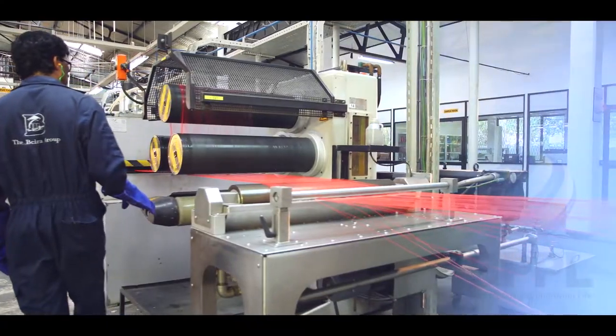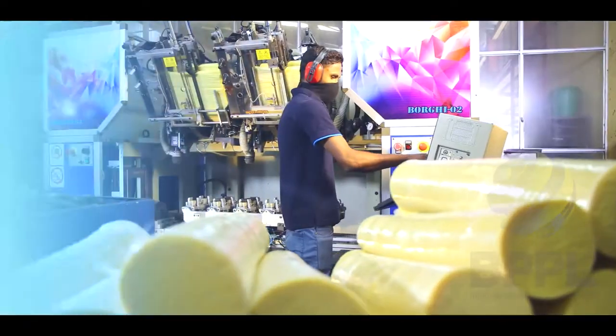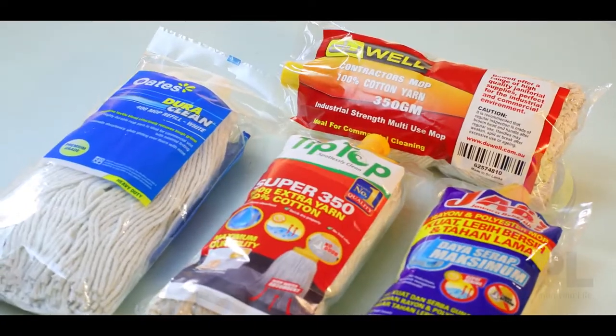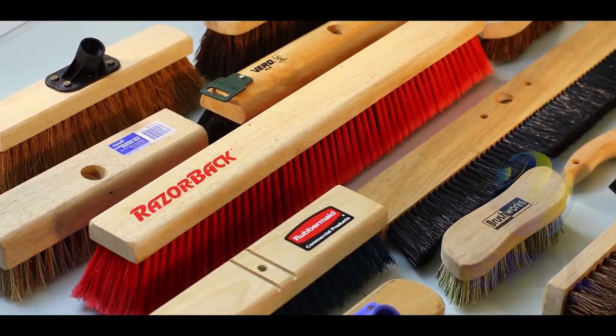By using the best European machinery to produce high quality products, we believe that's why our range of 1500 products is highly sought after the world over.